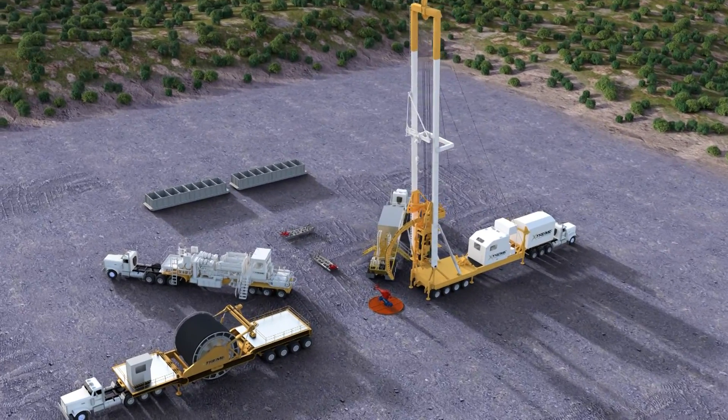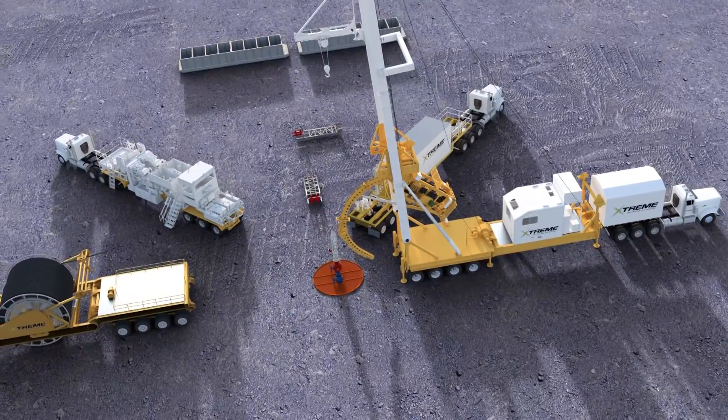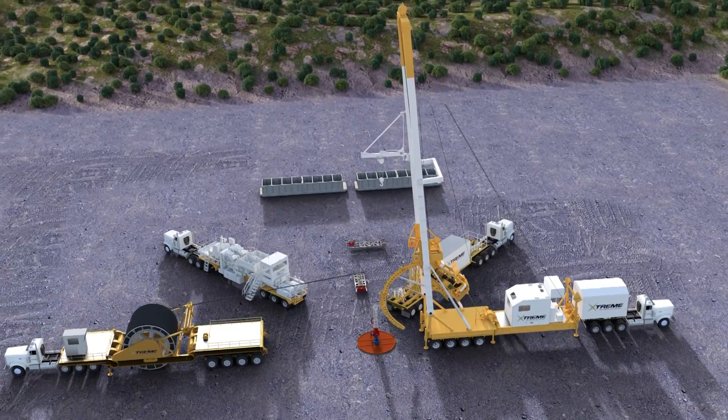We pioneered the way for AC electric high-capacity coiled tubing equipment, allowing for reliable deep re-entry drilling, modular transportation and the integration of advanced in-house software programming for real-time data acquisition.